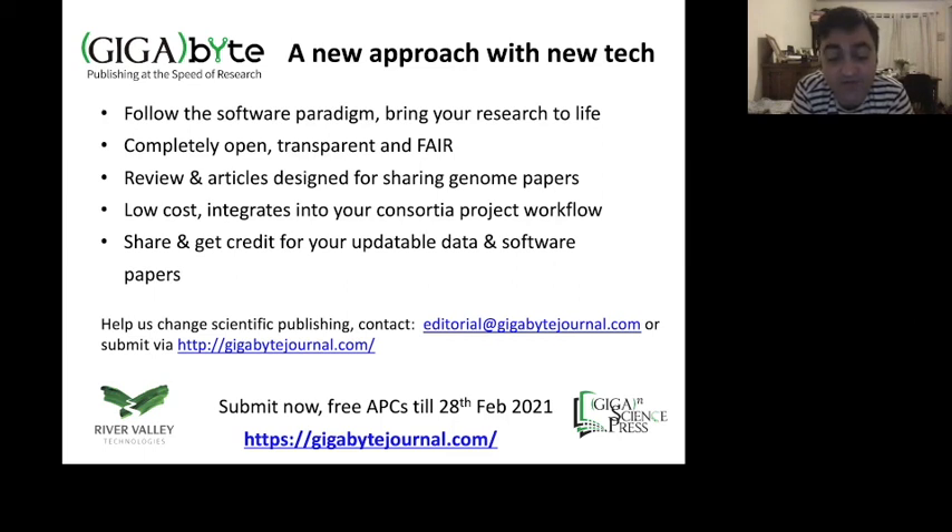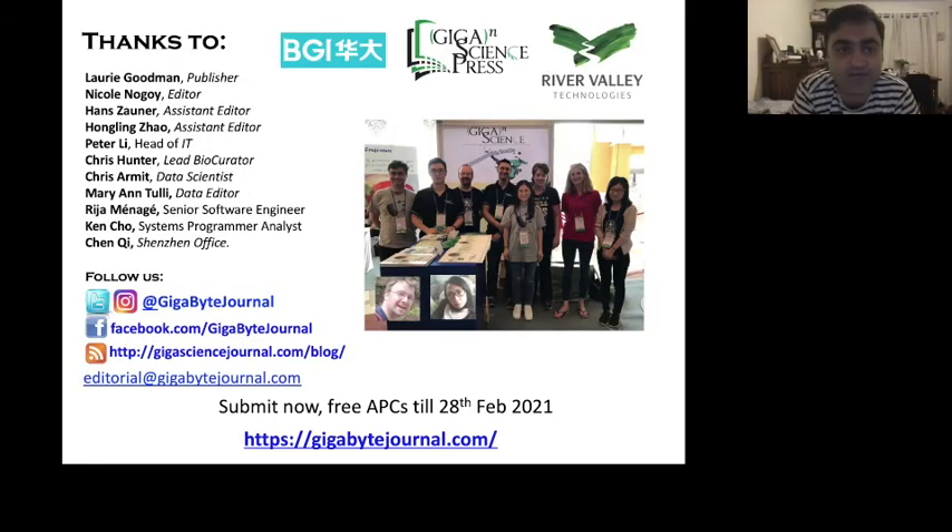The article and data processing charges are free until the 28th of February next year. Lots of people to thank, especially BGI for supporting us and River Valley Technologies for building this amazing technology. Please let me know if you have any questions, and thanks for your time.